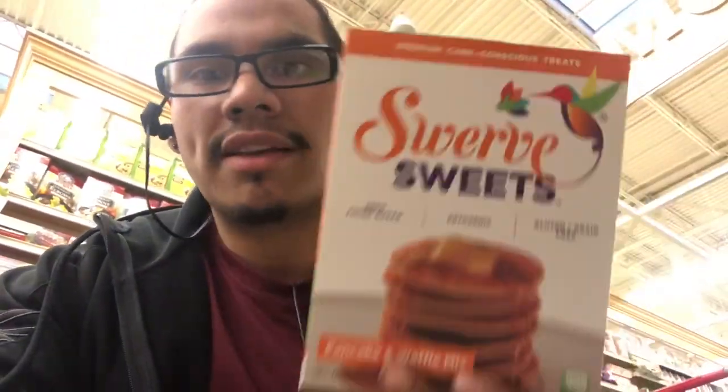They've got some cool products here. It looks like the brand Swerve has come out with some pancake batters and cookie cake mixes. That's actually pretty cool — I'm going to have to try some of those out. It looks like they're made with almond flour.